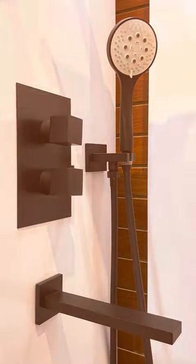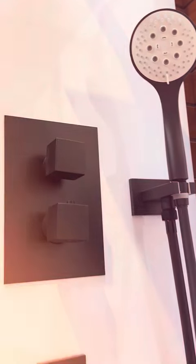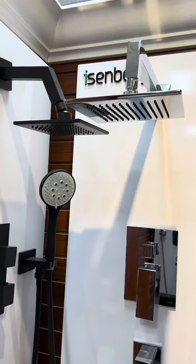What we have shown here is matte black. What separates Eisenberg from everybody else is that it's all solid brass components and they are all California compliant, CEC approved.